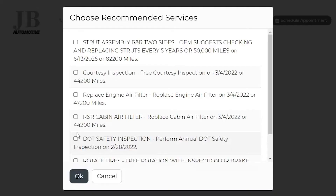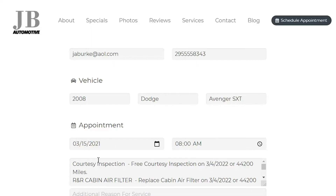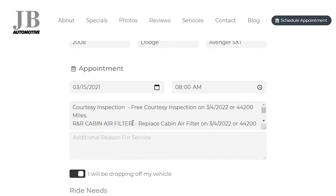So customers can actually see their previously recommended services when they're setting up their appointment right on your site, virtually upselling themselves and increasing your average repair orders as well as car counts.